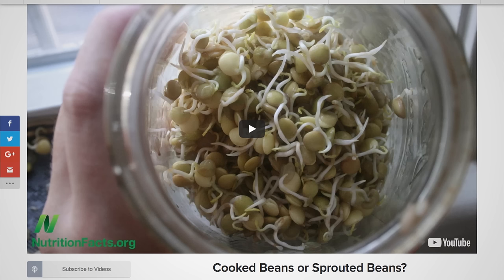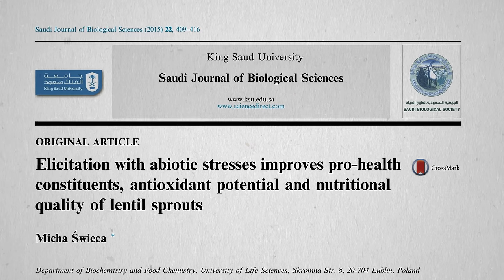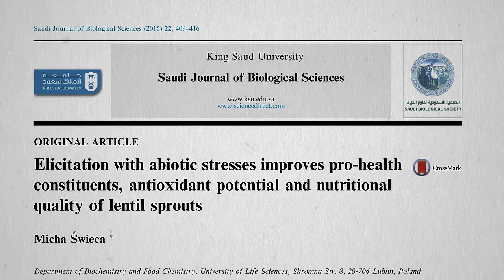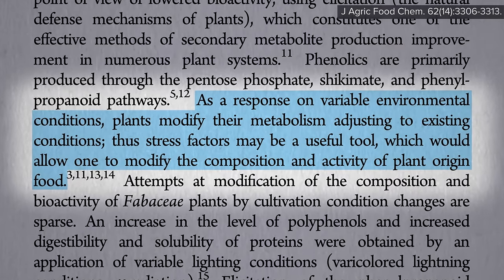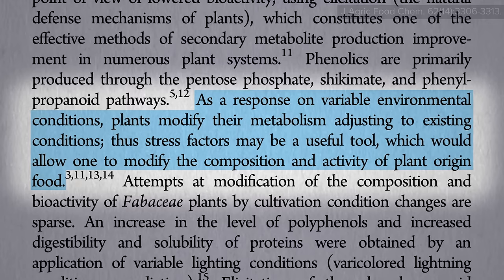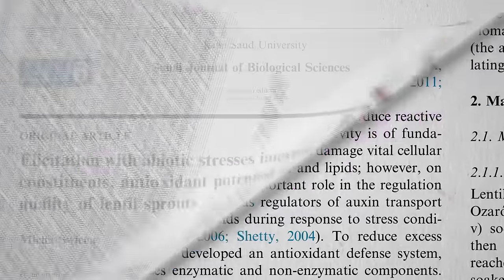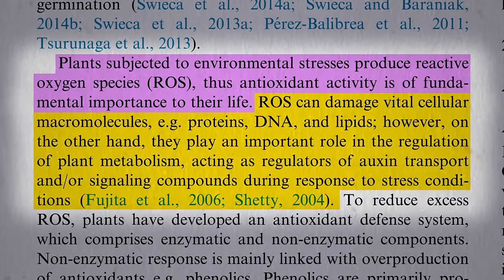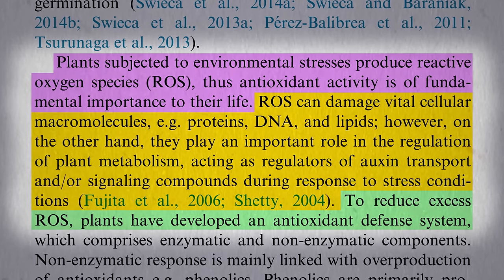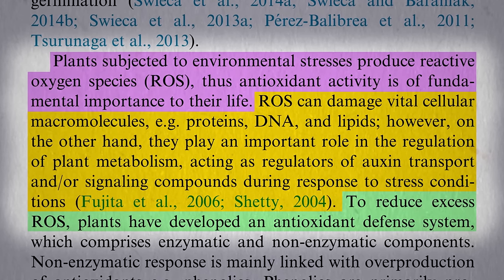Anyone can make lentil sprouts at home super easily — four pennies for fresh produce year-round on your windowsill. But any way to boost their nutritional quality even higher? As a response to environmental stresses, plants modify their metabolism, and we may be able to take advantage of that to modify the composition and activity of plant foods. For example, plants are subjected to free radicals too, which can damage their DNA just like it damages our DNA. So to reduce excess free radicals, plants can ramp up their antioxidant defenses, which we can then take advantage of when we eat them.